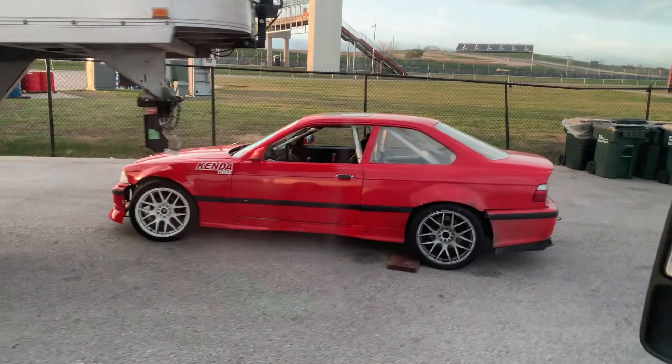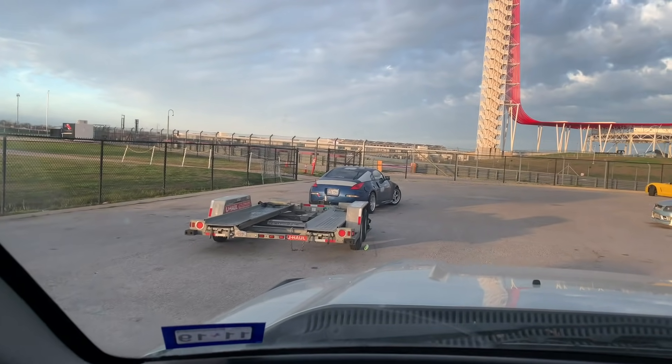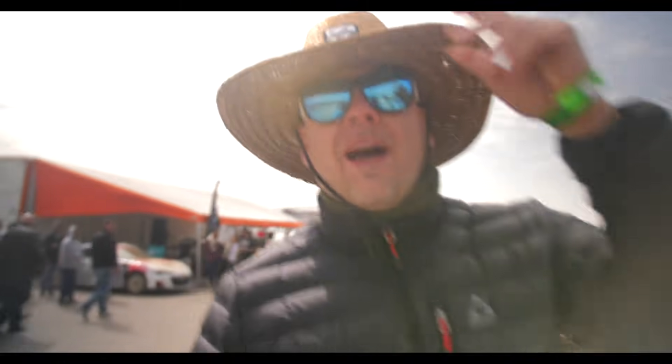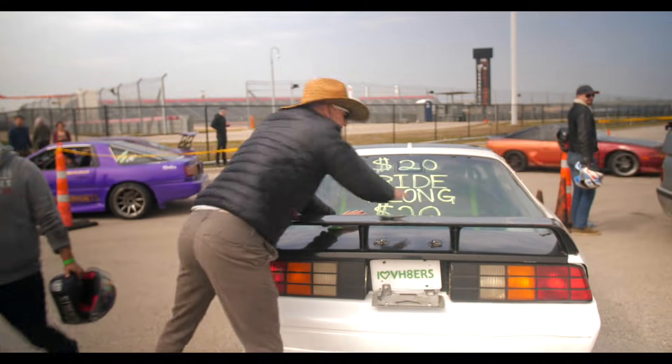They're three cylinders. And there's his race car. That looks like a 350Z pulling a trailer. Welcome to Lone Star Drift's Circuit of Americas $40 ride-along video.